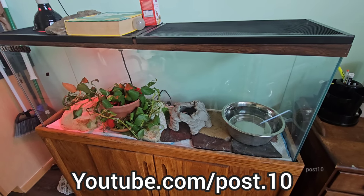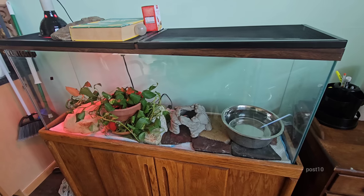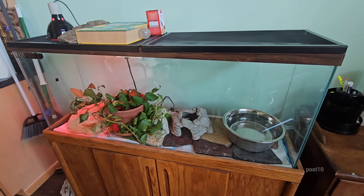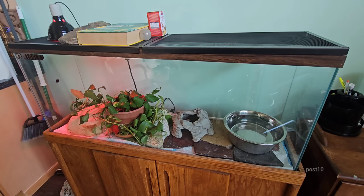Hey everyone. I just spent a little bit of time cleaning the snake cage. Didn't take too long — just soaked and washed off, scrubbed all the stones and replaced the padding underneath. Just watered the plant and rearranged it so it can perk back up in the right direction.